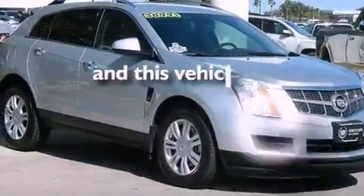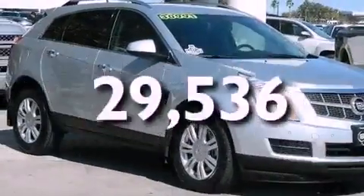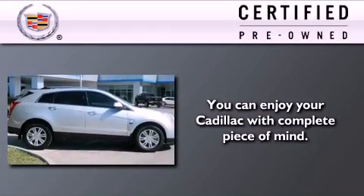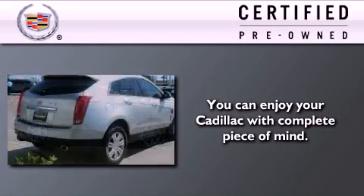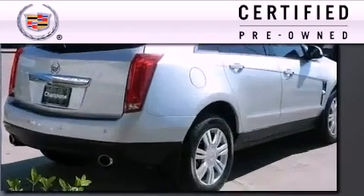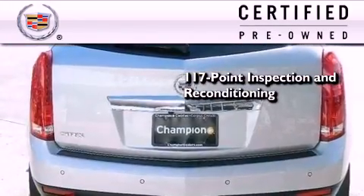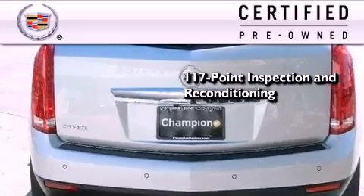This vehicle has less than 30,000 miles. To give you full assurance that this Cadillac meets expectations for mechanical condition and appearance, it has been put through a 117-point inspection and reconditioning process, and it comes with a 6-year,